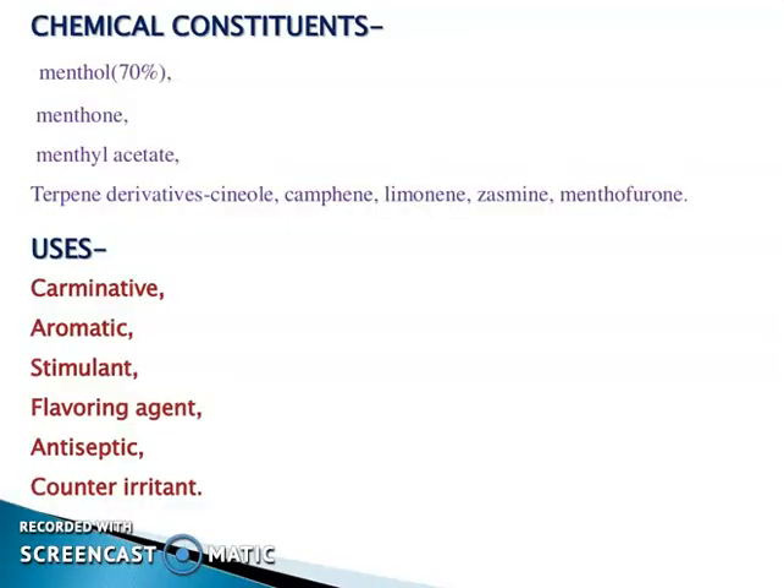Chemical constituents of peppermint oil are menthol 70%, menthyl acetate, and terpene derivatives including cineol, camphene, limonene, jasmine, and menthofuran. Its uses are as a carminative, aromatic, stimulant, flavoring agent, antiseptic, and counter irritant.